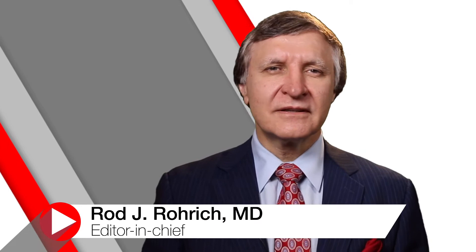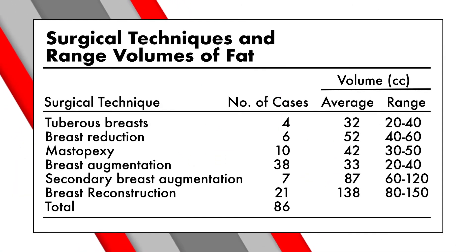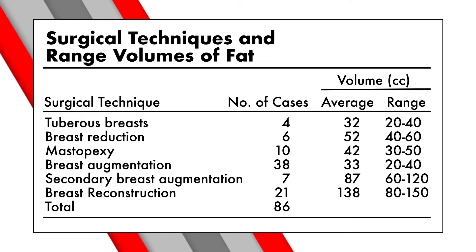Whether a breast augmentation, a breast reduction, a breast lift, or even a breast reconstruction, plastic surgeons continue to evaluate and improve upon the techniques to provide the best outcomes using the safest methods.